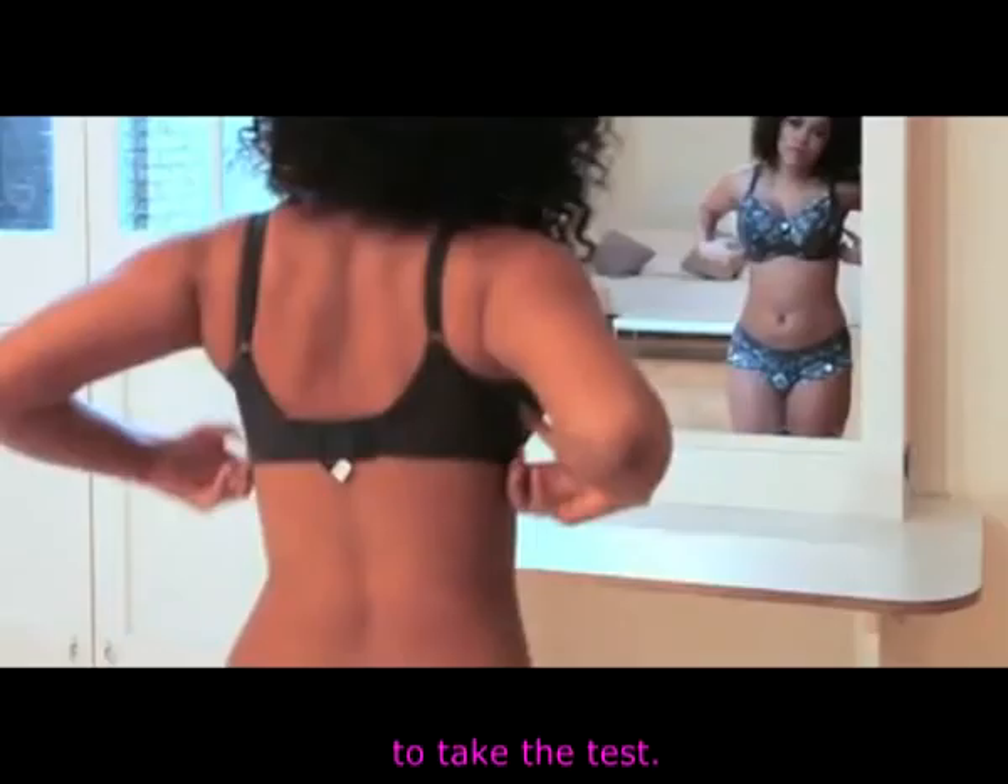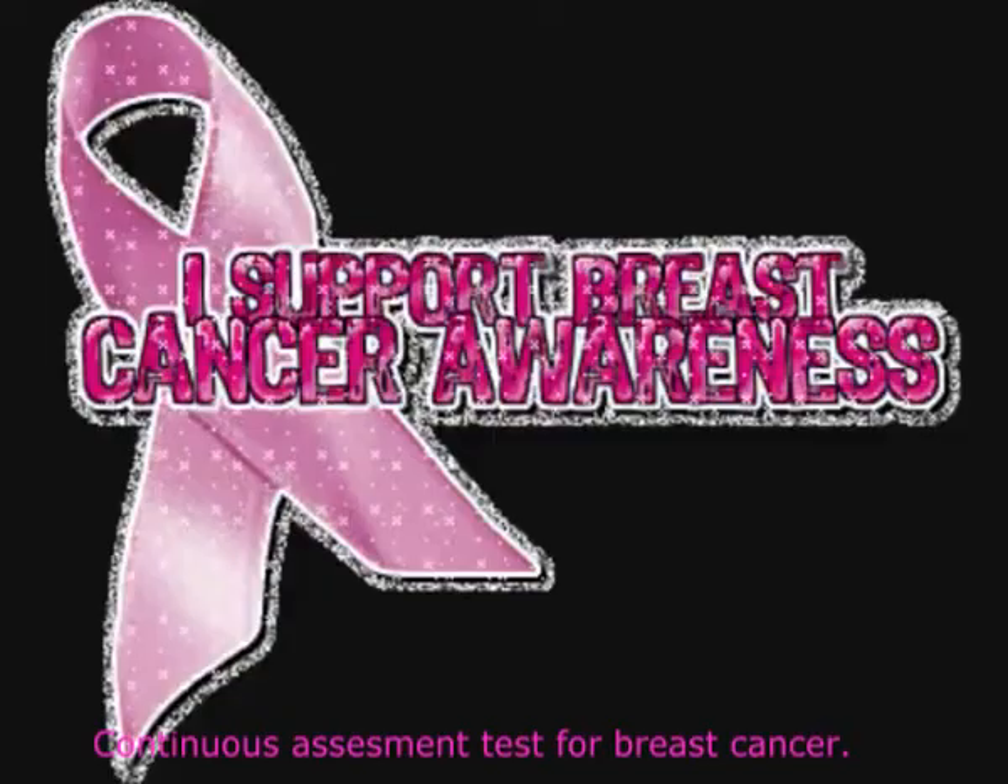Wishing you the best of luck with your C-84-B-C Continuous Assessment Test for Breast Cancer. Thank you.